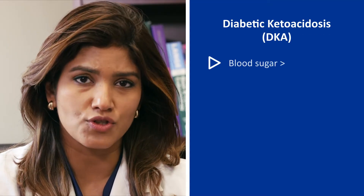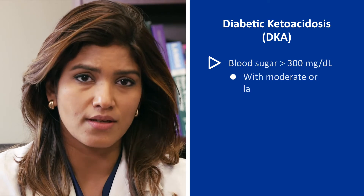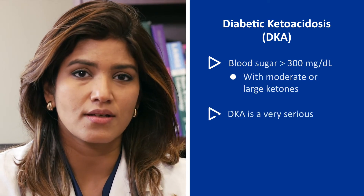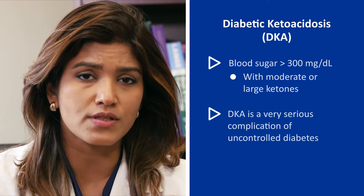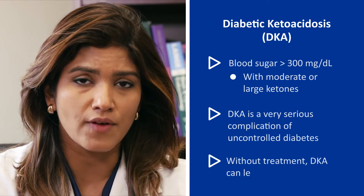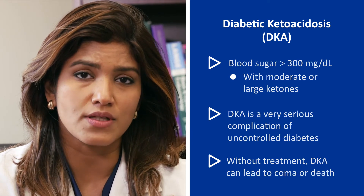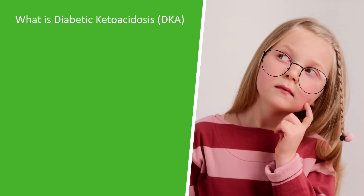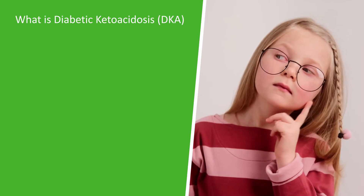Diabetic ketoacidosis, or DKA, is when a patient has high blood sugars over 300 with moderate or large ketones. DKA is a very serious complication of uncontrolled diabetes and if left untreated can result in coma or death. What causes diabetic ketoacidosis or DKA?